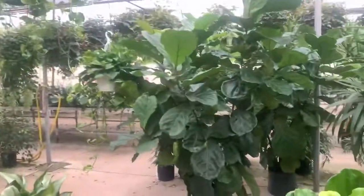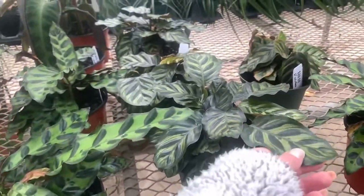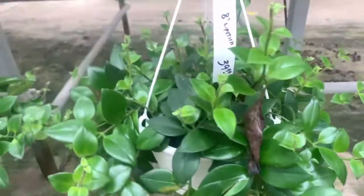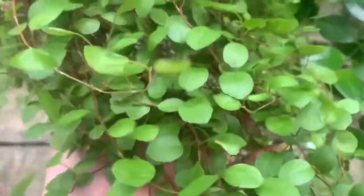Look at that huge fiddle leaf fig! Another large sansevieria, calathea. Some bonsai for $98. Some rattlesnake calathea for $29. I'm not sure what kind of calathea this is but it's $29. Here's a lonely ZZ, $29. Look at these huge lipstick plant baskets for $40 — if they still have these for that 50% off sale, I'm definitely snagging one. I love this — what kind of plant is this? It's $44.99 — if you guys know what plant this is, it has really thin leaves, go ahead and comment down below.